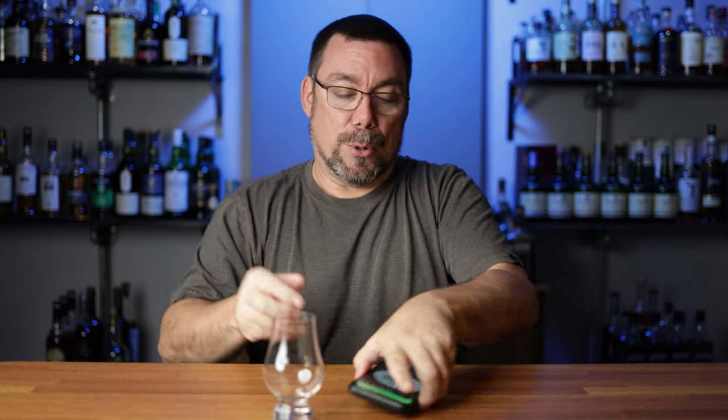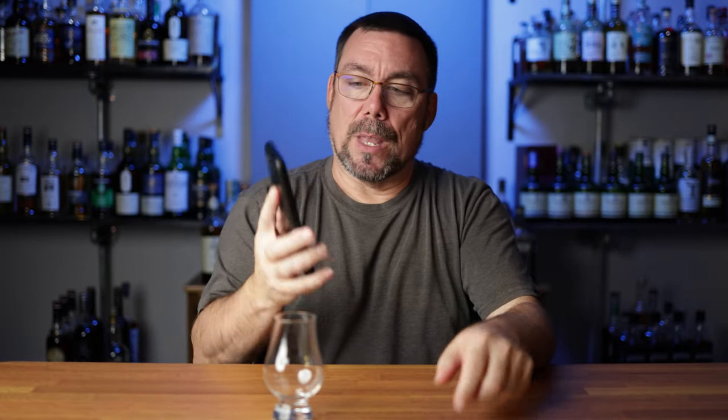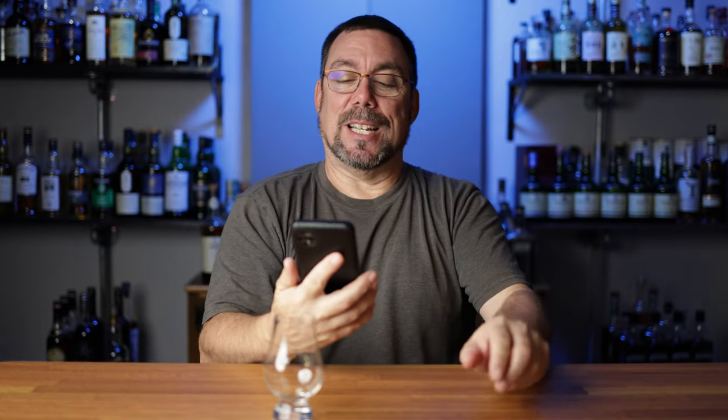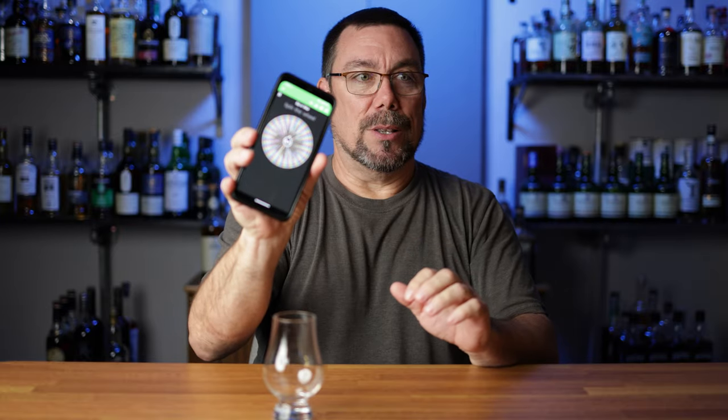Welcome to Whiskey is the Journey. My name is Peter Fasciano, and in today's video I'm introducing a new series called Sip It or Skip It. Here's how it works: all of my whiskeys are put into a randomizer, I spin it, pull the whiskey off the shelf, pour it, taste it, give you my thoughts, and let you know if I'll keep sipping it or skip buying it again. Let's kick this inaugural episode off with the spin.